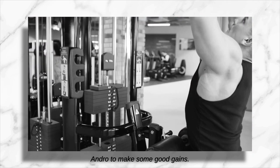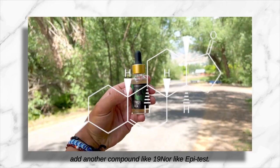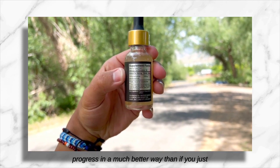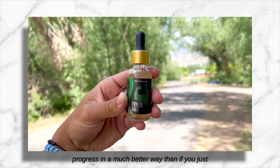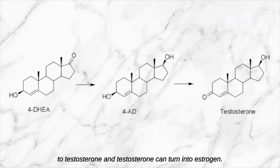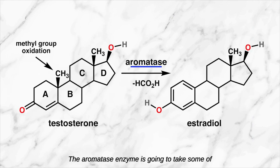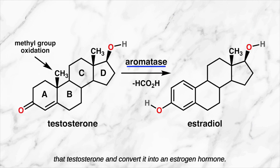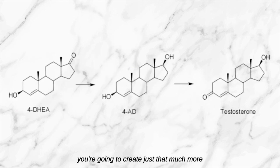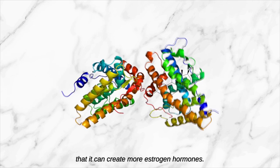You really don't need more than a couple hundred milligrams of four-andro to make good gains. If you want to go stronger and harder, just add another compound like 19-nor or like Epitest — adding those compounds is going to boost your progress in a much better way than just adding more and more four-andro. And let's not forget: four-andro turns to testosterone, and testosterone can turn into estrogen. The aromatase enzyme is going to take some of that testosterone and convert it into an estrogen hormone.